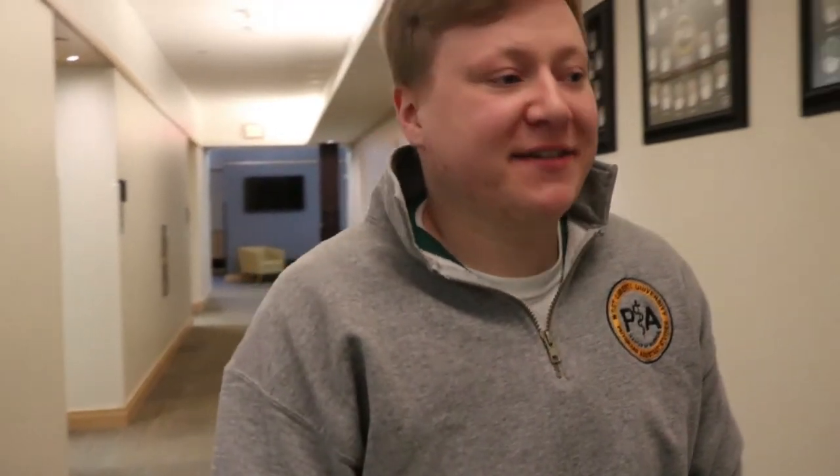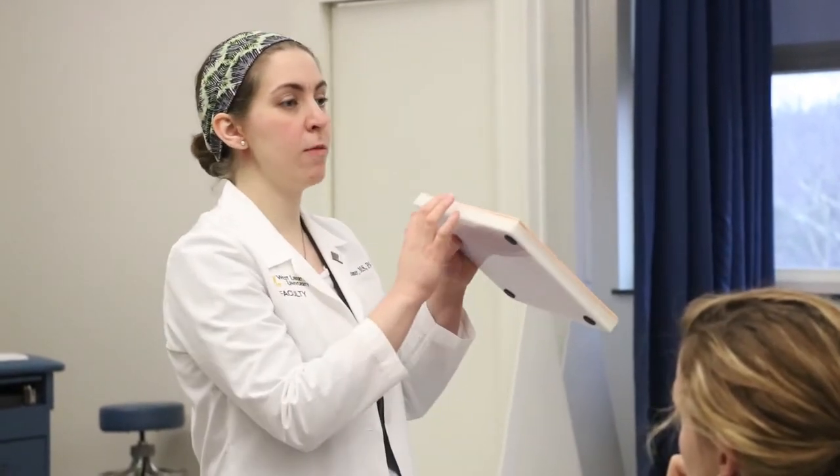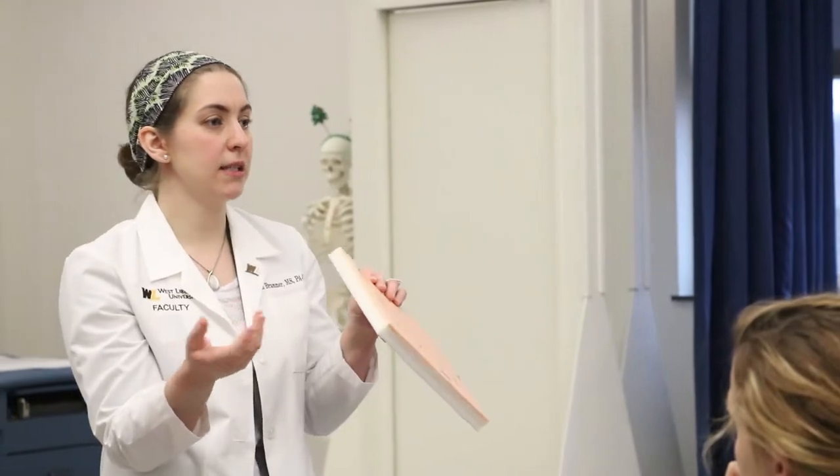Today we're going to go into our clinical skills lab for a clinical skills class and we're going to work on our suturing techniques. What we're going to do first is practice just getting the needle in at 90 degrees and bringing it out through the subcutaneous tissue. The foam on this board is simulating subcutaneous tissue.